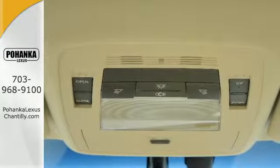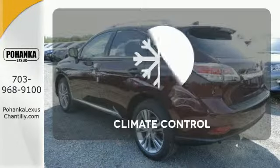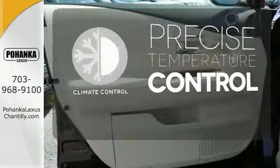Within its cabin, you'll enjoy premium sound, Bluetooth, smart stop technology, and a rear-view camera. Select the perfect temperature with the climate control.